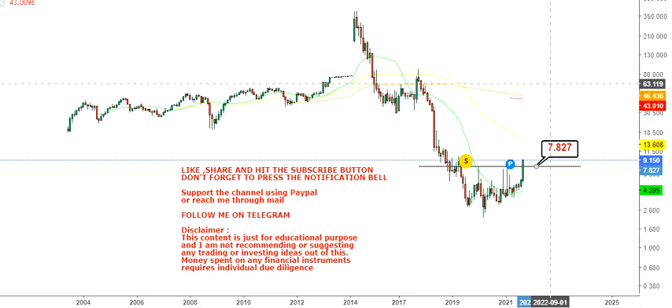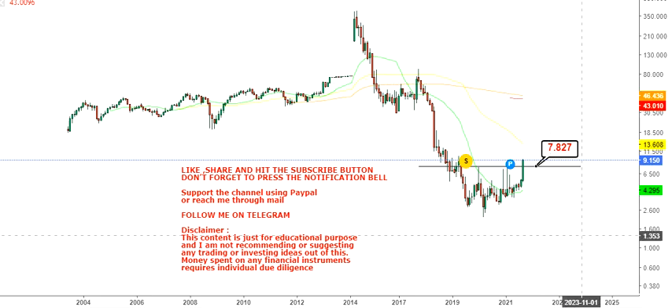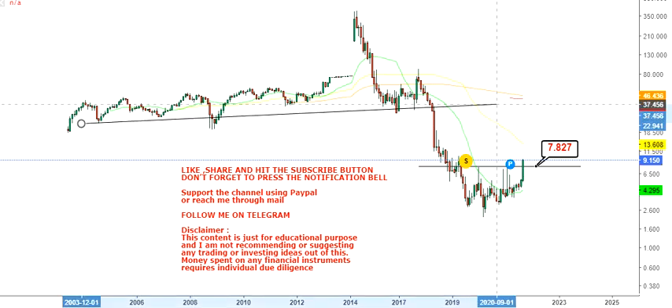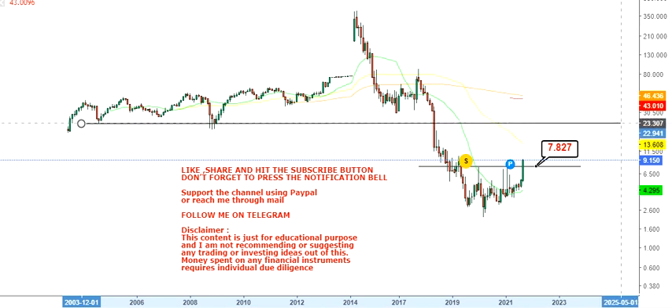A big move has happened — the stock has crossed multiple resistance levels in a single trading session. The level to look at is $7.87. Previously it was a resistance level; now with this big move, it becomes a support level. This is going to be your support as well as your stop loss on the downside, so don't go below $7.87.